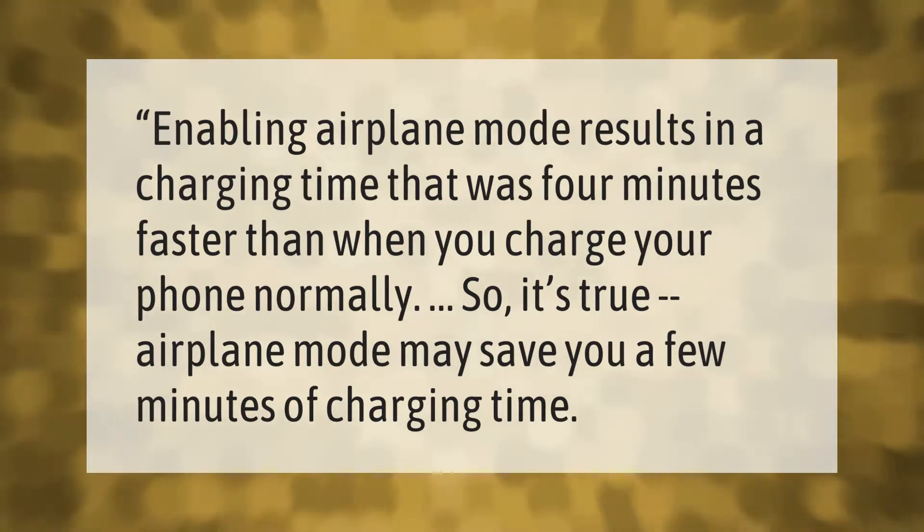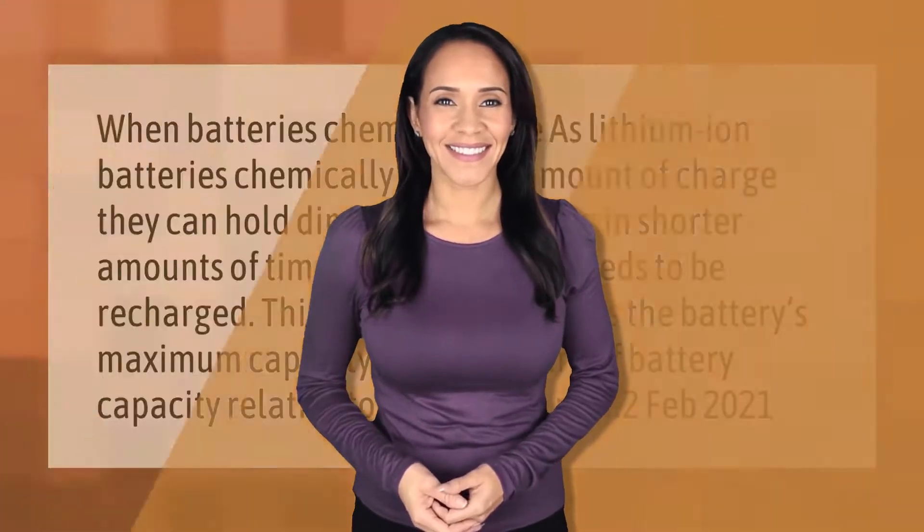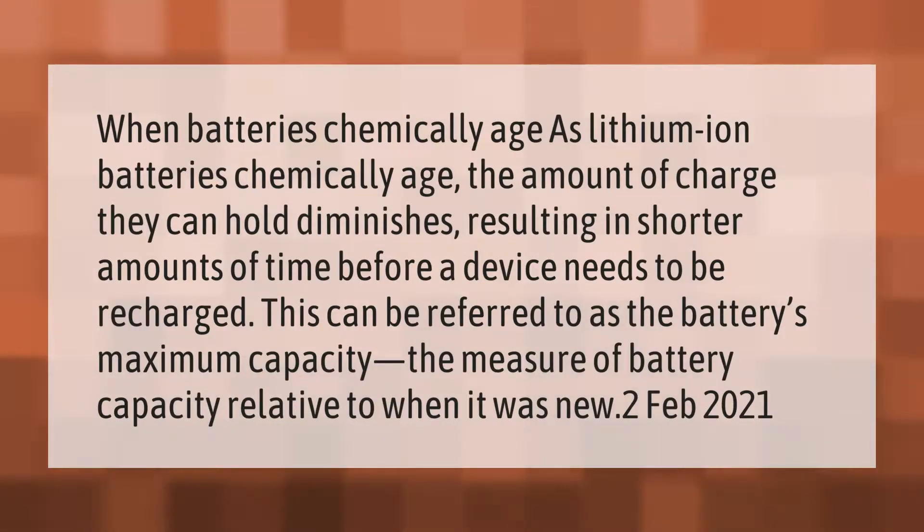When lithium-ion batteries chemically age, the amount of charge they can hold diminishes, resulting in shorter amounts of time before a device needs to be recharged. This can be referred to as the battery's maximum capacity — the measure of battery capacity relative to when it was new.